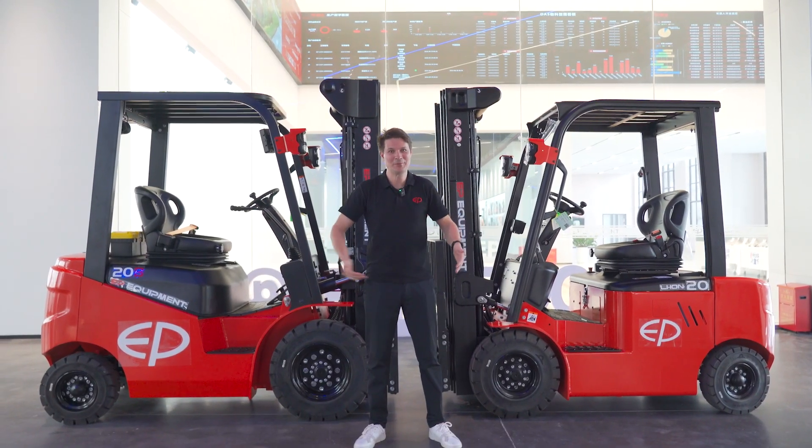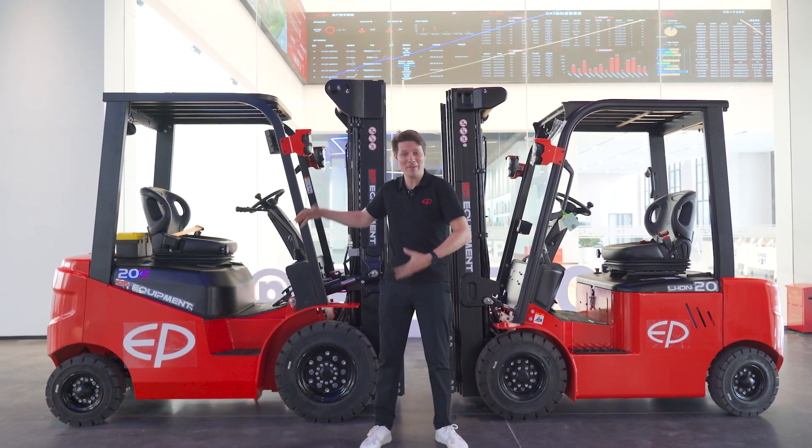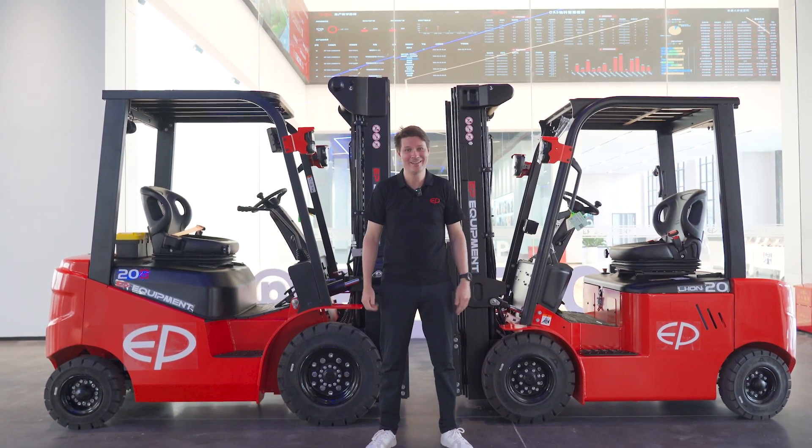So now you have the choice between our super compact EFL-201 and the higher performing, bigger tire EFL-203. It's your choice.